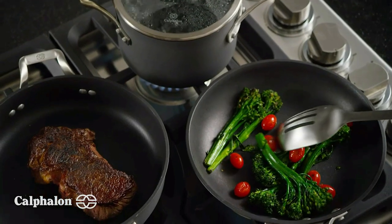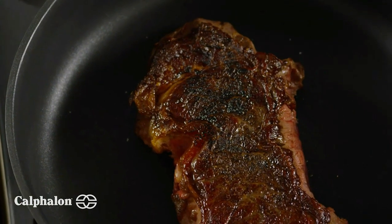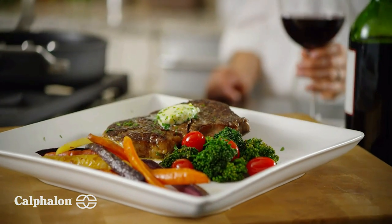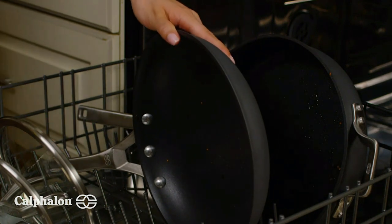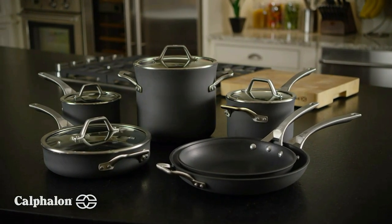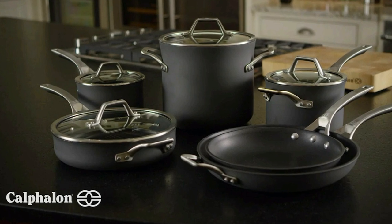Calphalon cookware is oven-safe up to 500 degrees Fahrenheit and compatible with gas, electric, glass, and halogen stovetops. Even-heating cookware provides predictable and improved cooking results. The set includes hard-anodized aluminum construction, impact-bonded stainless steel bases that work with all stovetops, elegant tulip shapes, and dark chocolate exteriors. The non-stick interior is tough enough to withstand metal utensils and the hard-anodized exterior is dishwasher-safe.